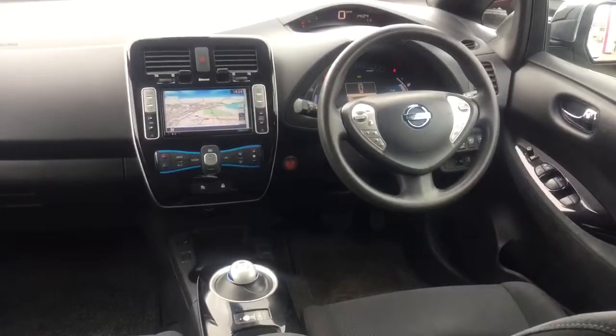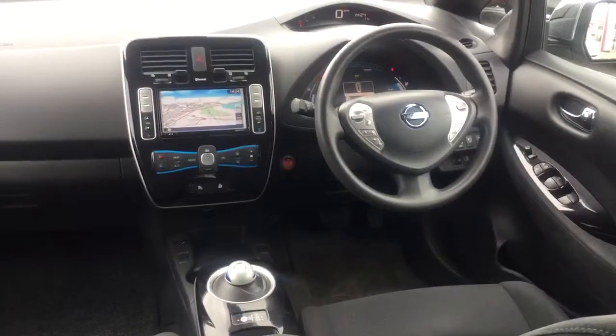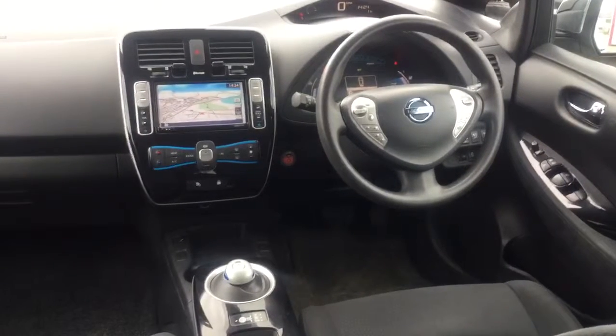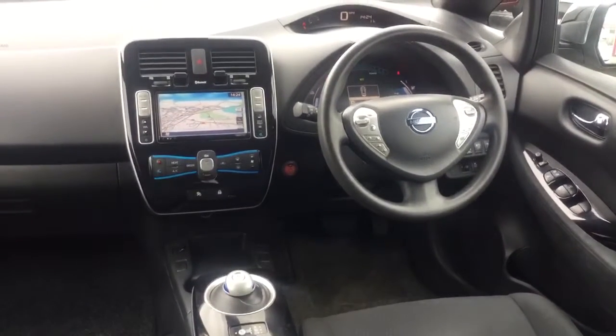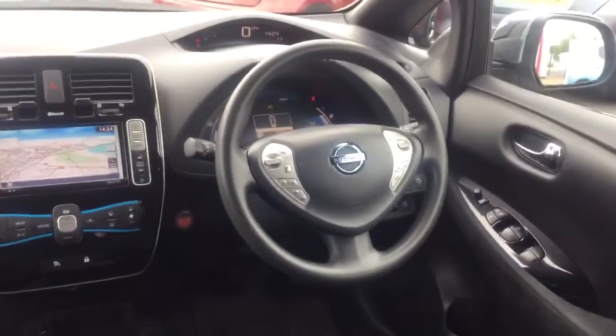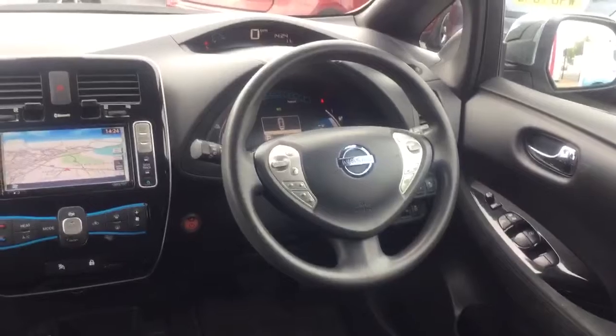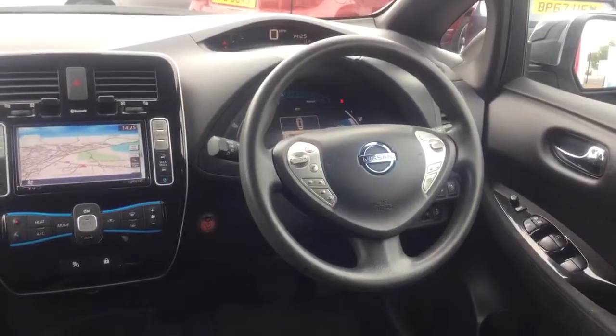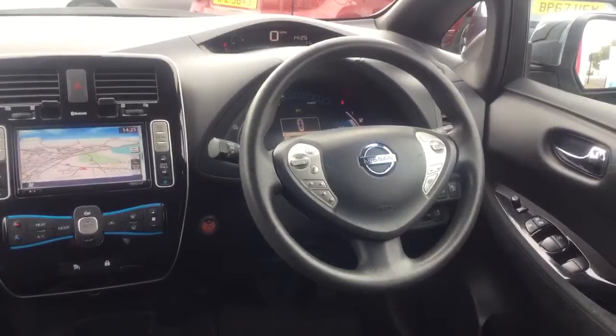The fully electric Nissan LEAF guys is one of the most amazing cars to drive — such a great driving experience. It comes with three different drive modes so it'll always have something for you. It comes with a fully leather wrapped steering wheel, and on the steering wheel you have eco mode, cruise control, speed limiter, voice control, Bluetooth, and radio controls.